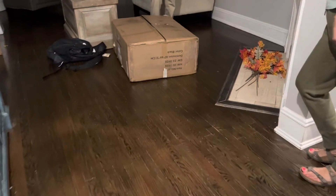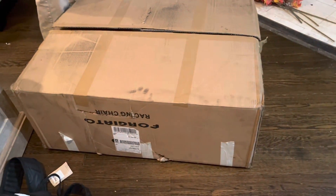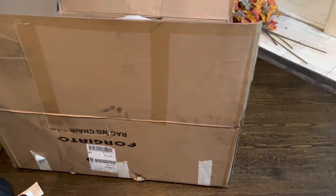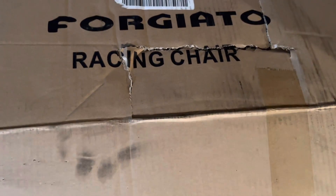I'm over here thinking it's something exciting. It is exciting. Why would I be recording it if it was not exciting? Let's go. Open it. She was curious.